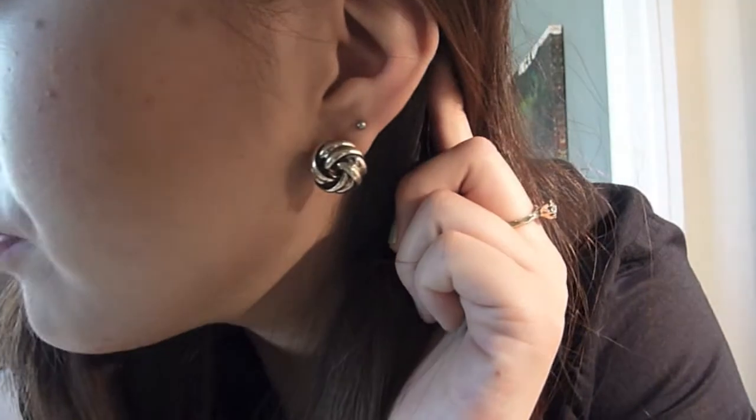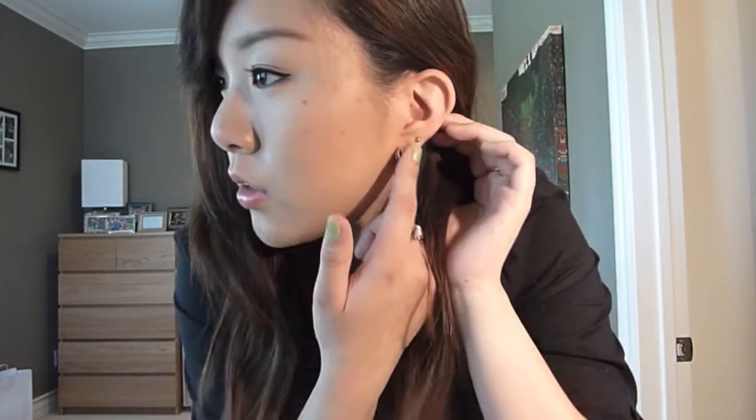As for jewelry, I just have these gold knot earrings that I got from H&M yesterday. They came in a pack of 3 or 4 earrings. They came with a purple one, an orange one, some tassel ones, and then these gold knots.